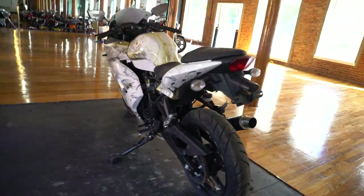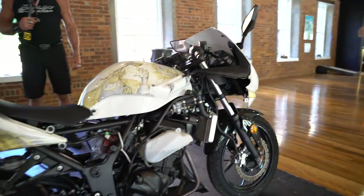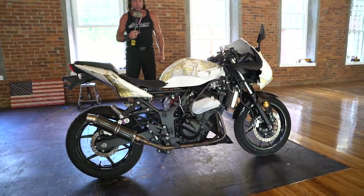If you have any questions about the bike, give us a call at 860-545-7024. Junior, you want to add anything on this? That's about it, folks. Good luck bidding on it. God bless America.